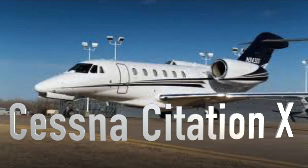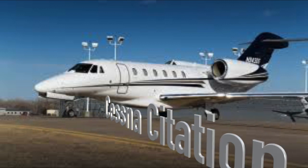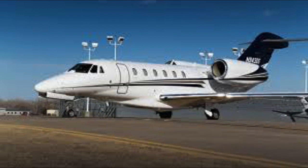This is an airplane built by Cessna, which is now called Textron Aviation, and it was originally certified back in 1996.